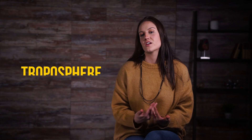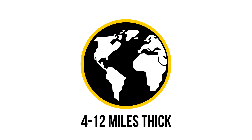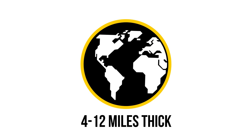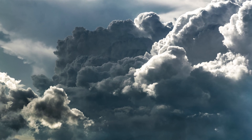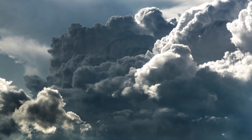The troposphere is the atmospheric layer closest to the surface of the Earth. It is 4 to 12 miles thick and contains about half of the entire atmosphere. This is the layer of the atmosphere that sustains life. The parts of the troposphere closest to the ground are warmer, and the farther up in this layer, the colder it gets. Additionally, lots of water vapor and dust get trapped in this layer, which helps with the formation of clouds.